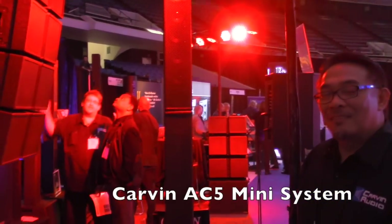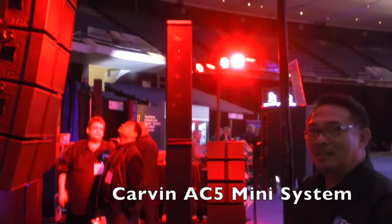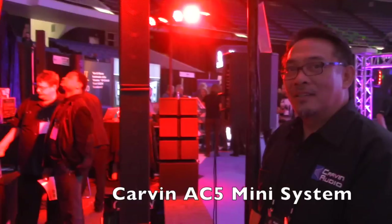Hey everybody, Jaren here with the Disc Jockey News. We are at the Carvin Audio booth at NAMM 2015 with Tony. Tony has a new speaker system to show us. Tony, what you got here?